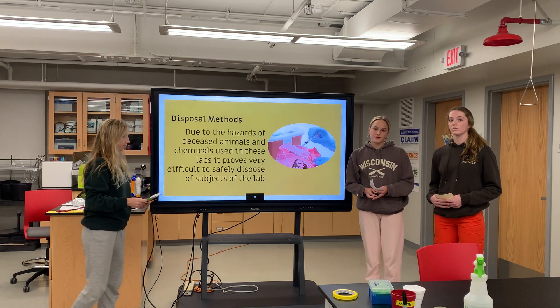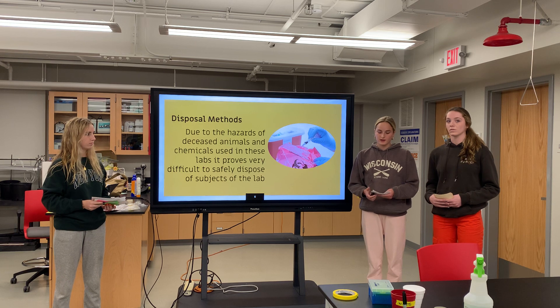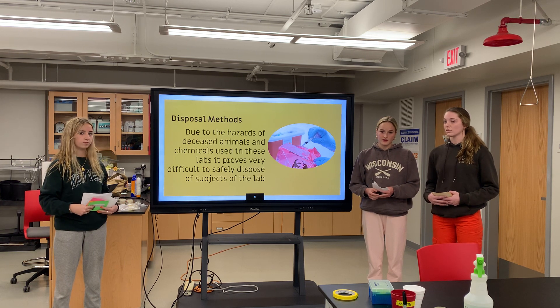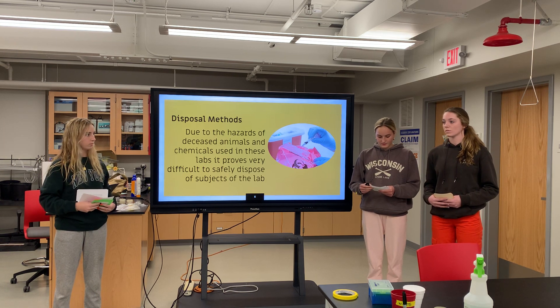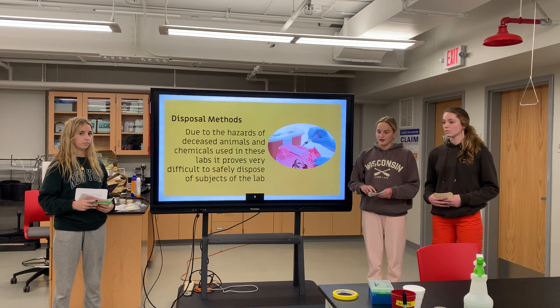While deciding whether animal-based research benefits society, we must also consider the opinions of the public. People's opinions have wavered depending on many factors, including age, gender, experience with animals, religion, personality, environmental advocacy, and even belief in animal life.